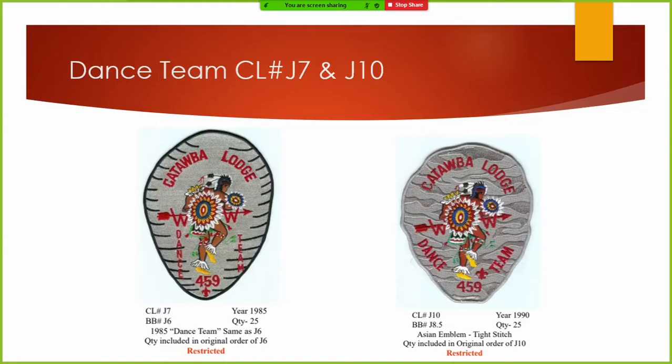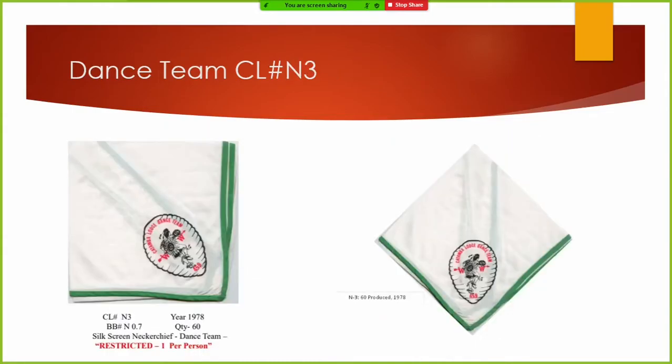Both of these patches, back a couple of years ago, were $1,200 to $1,500 jacket patches. And now they're between $300 and $500. If you can find one, they're still very hard to find.